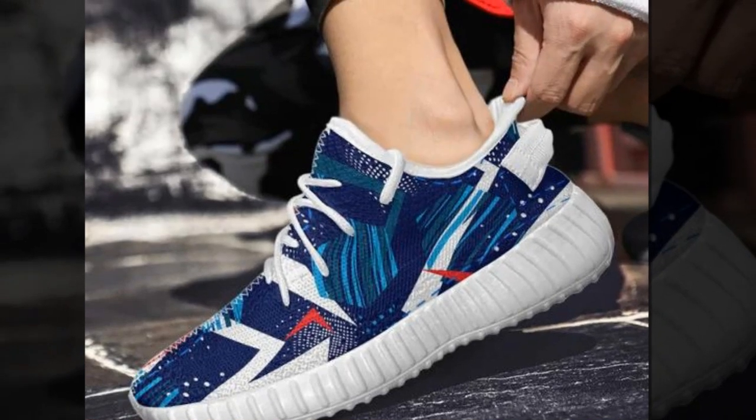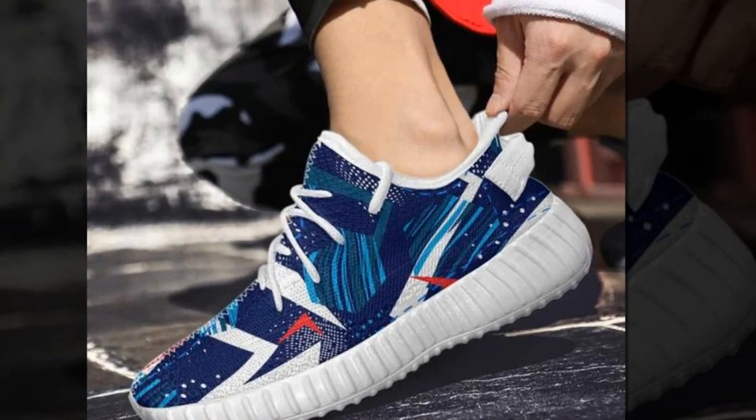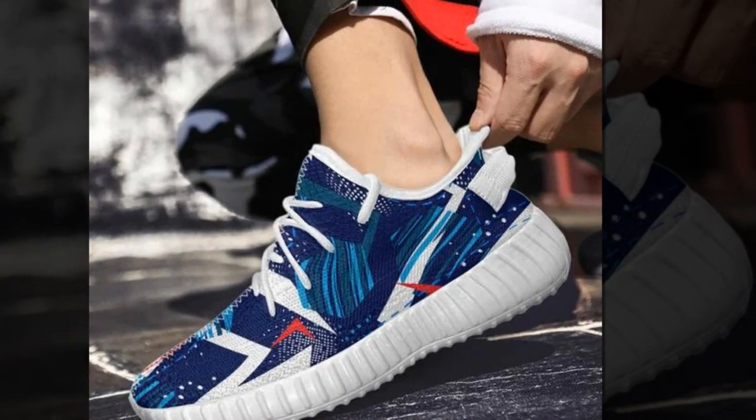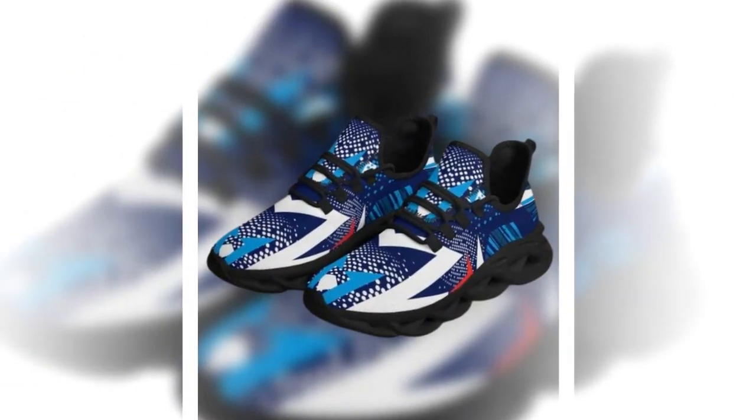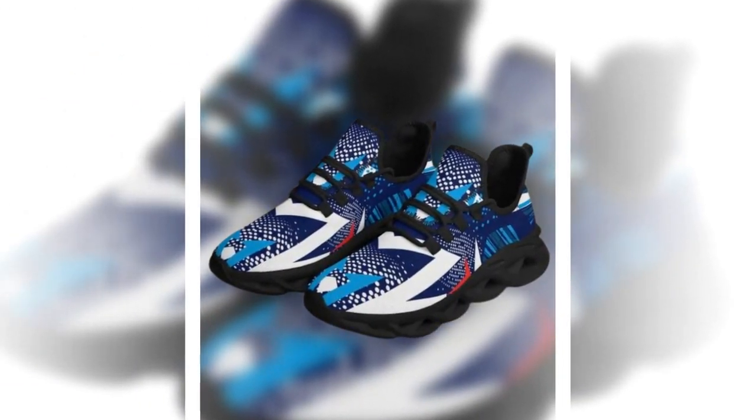Wave Design Soles. One standout feature of Zasav.com's shoes is their innovative Wave Design Soles. These soles offer superior grip and stability, making them perfect for various terrains. The Wave Design also helps distribute pressure evenly across your feet, reducing fatigue and ensuring all-day comfort.